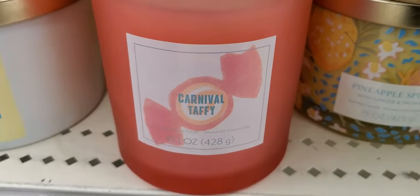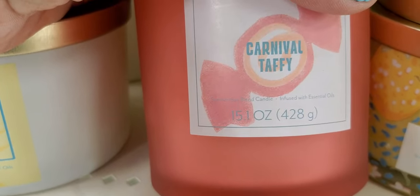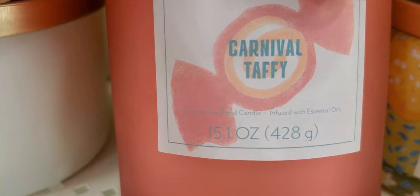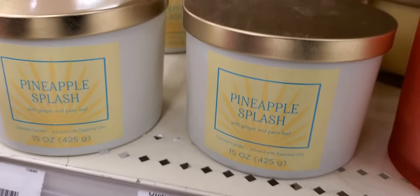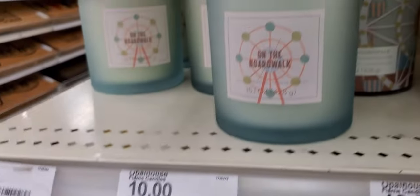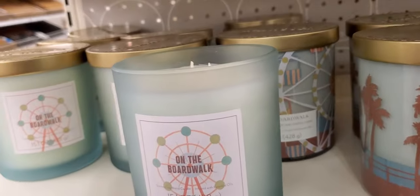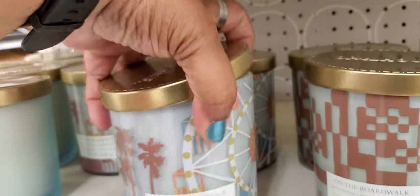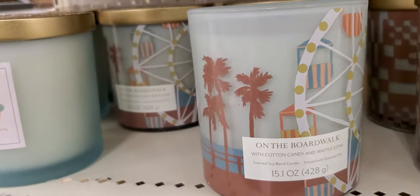This is carnival taffy — that smells good. This is what it reads with essential oil. This is pineapple splash, which we already saw in different packaging. This is 'On the Boardwalk' — I'm trying to talk loud. On the Boardwalk has a funky smell to me. It's 'On the Boardwalk' with cotton candy and waffle cone.